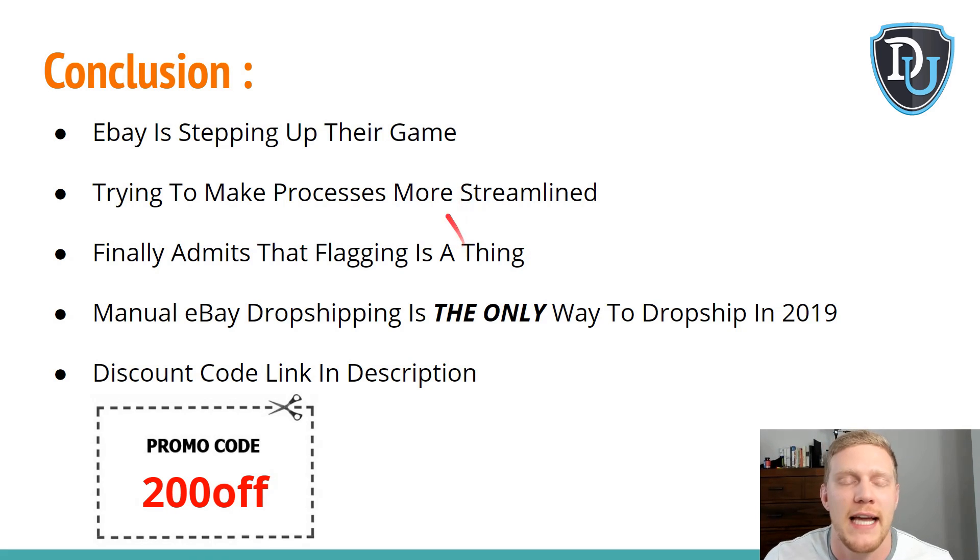eBay is definitely stepping up their game. They're trying to make their backend more streamlined for both the seller and buyer and make it an easier platform overall. I think they're really trying to get out of their archaic, flea-market ways and move toward being a platform where sellers can sell new items, dropship, and do what they want — as long as they follow the rules, which they're rolling out over time.